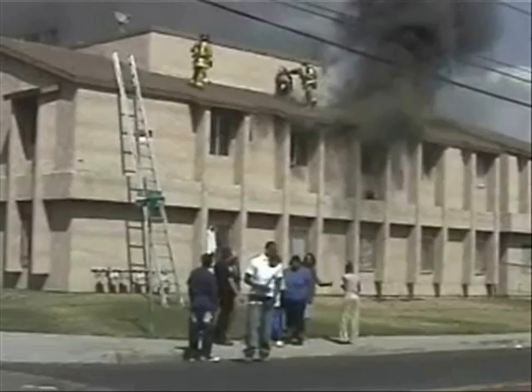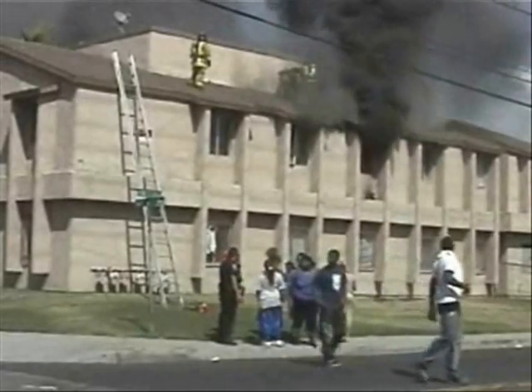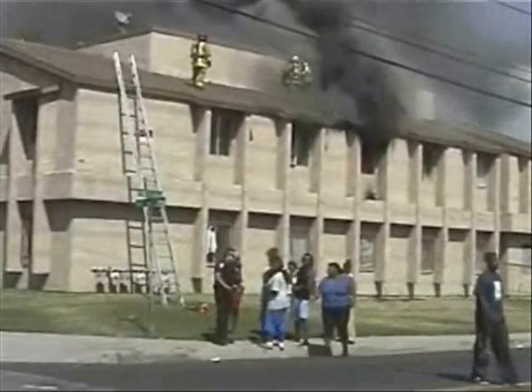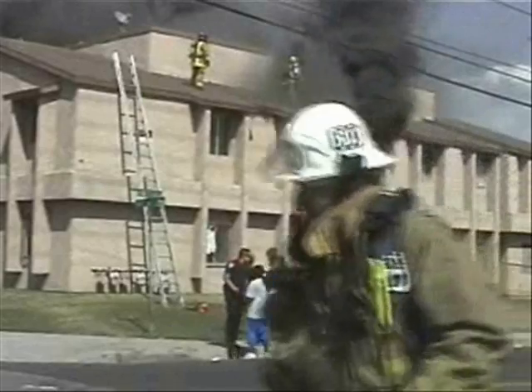Copy, ventilation from Truck 221. I'm going to have you report to fire tag. The city is going to get the primary search.